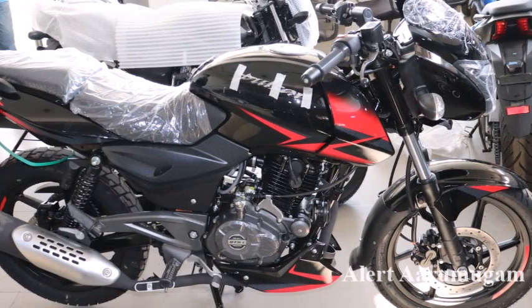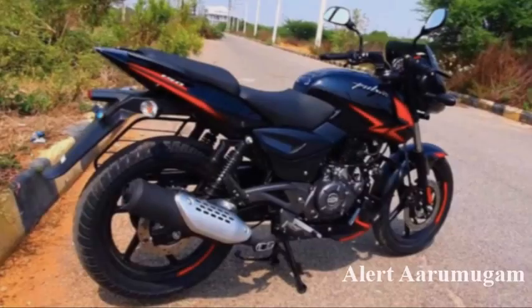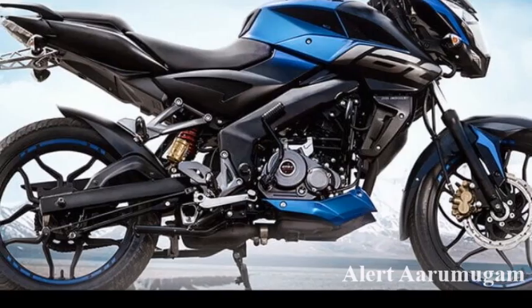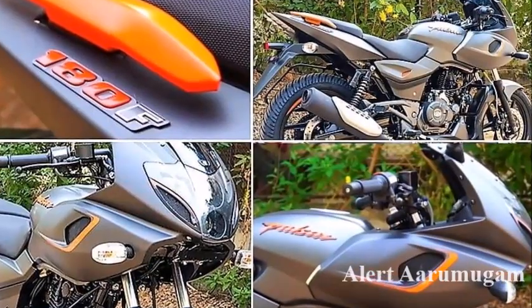The single Disc price is 95.50. The twin Disc price is 99.50. The NS160 price is 45.50. The Pulsar Series 180F price is 70.50.